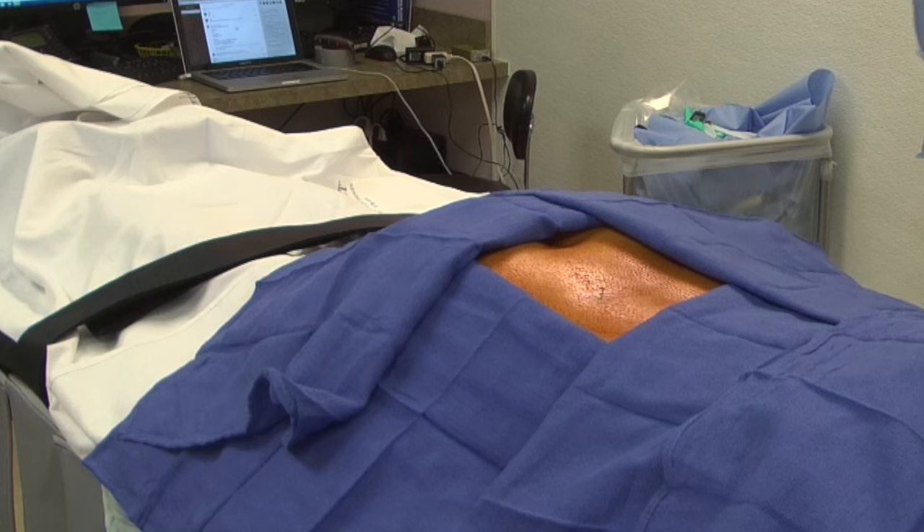Epidural steroid injections are a frequently used treatment for chronic pain syndromes. A common characteristic among the syndromes treated with epidural steroid injections is a pain described as radicular.